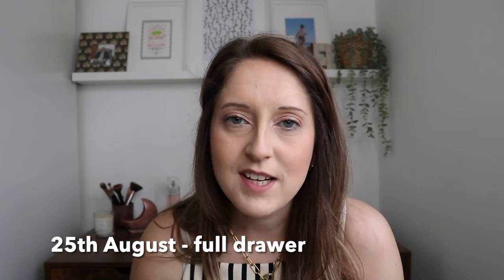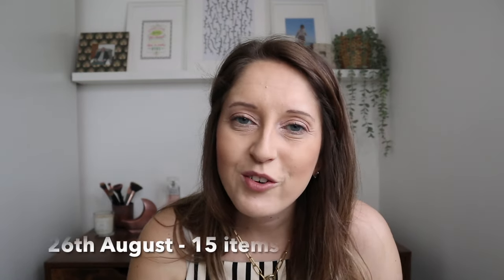For the 25th of August, find a full drawer you can reduce down so it's able to close more easily. If you have a drawer of t-shirts rammed to the edge, reduce it enough so the drawer closes nicely. For the 26th of August, find 15 items to declutter from your home. It could be a surface, ornaments, gadgets or electrical cables — find 15 items that you can declutter.